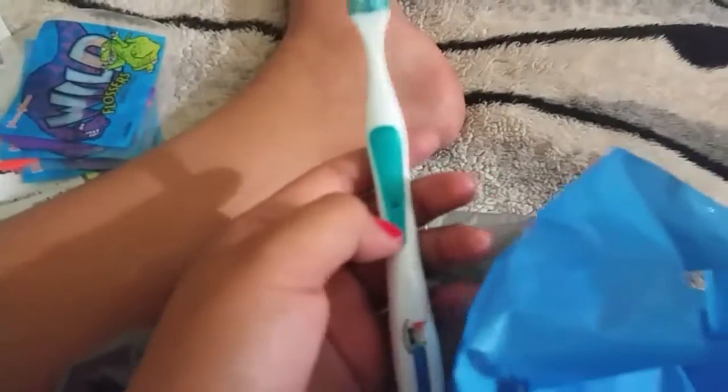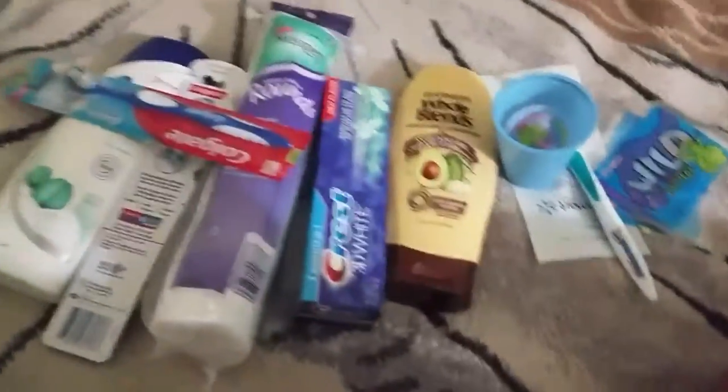They also gave me this toothbrush from the dentist which has like a gel-type feel on the bristles — it feels rubbery — and the back is rubbery too. I love it. And I got the other one as well.